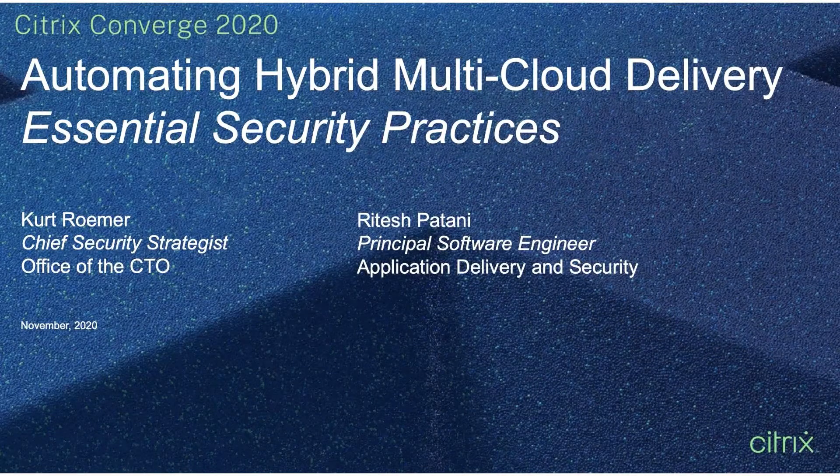Hello everyone, and welcome to Citrix Converge 2020. We've got a really exciting session on automating hybrid multi-cloud delivery and what we like to consider essential security practices — those things we really need to consider as developers to help make sure we're affecting ongoing operations, giving ourselves visibility, and really being able to automate for operational excellence. My name is Kurt Romer. I'm Chief Security Strategist, a member of the Office of the CTO at Citrix. And I'd like to introduce my esteemed colleague, Ritesh. Hi everybody, this is Ritesh Bhattani. I'm a Principal Software Engineer here at Citrix, working in product engineering, specifically on application delivery and security.